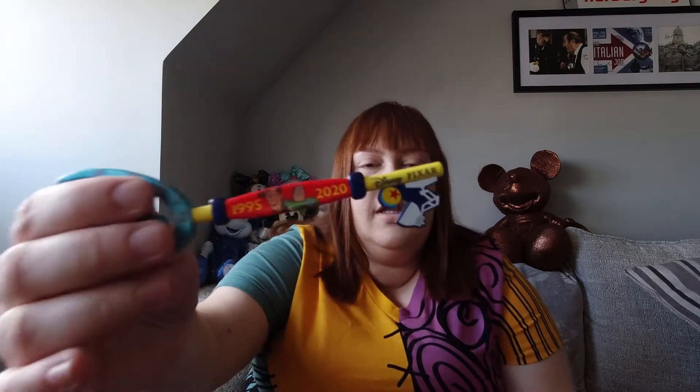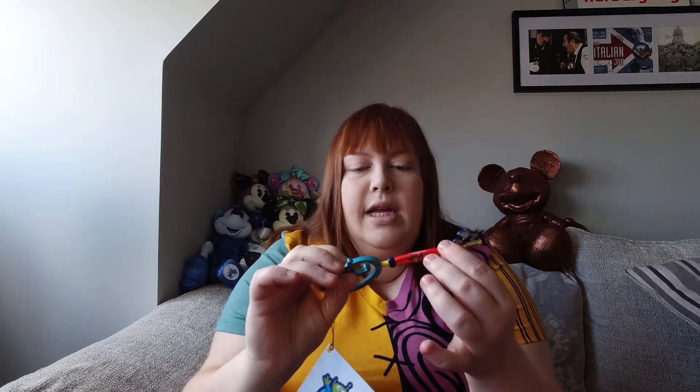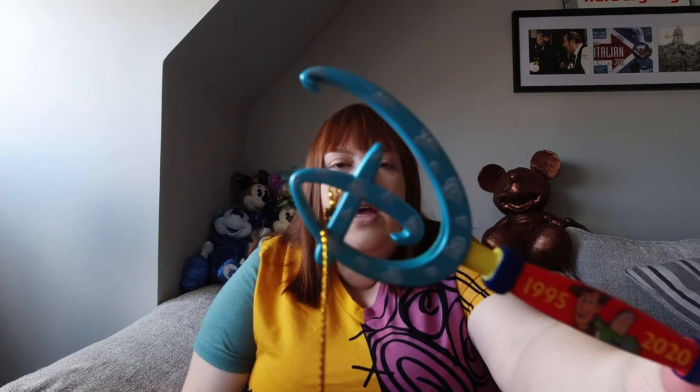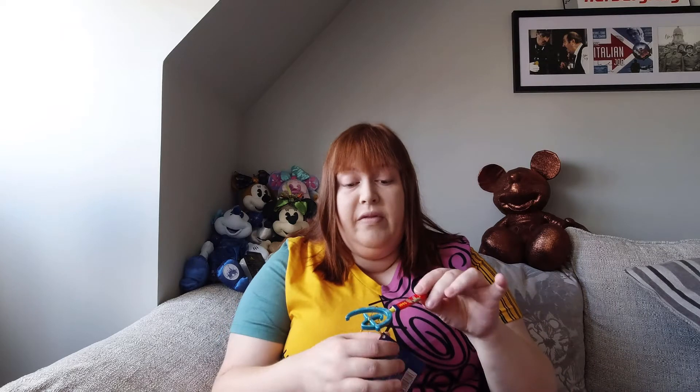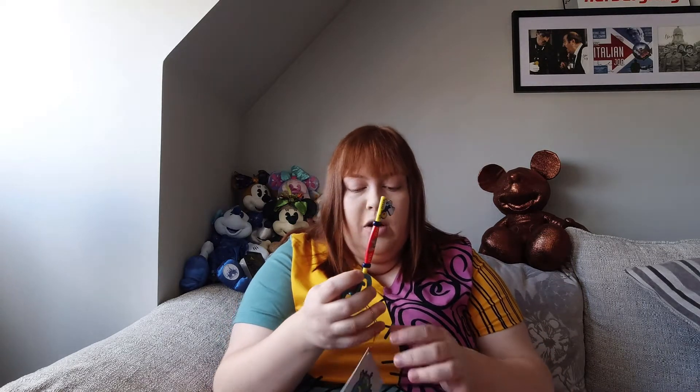At the end you'll see the Disney Pixar branding too. This one has Woody and Buzz, and then the 1995 and 2020 dates for the 25 years, and the clouds at the end on the display. I was a little surprised that it was another Disney Pixar key, if I'm being honest. It was very cute when I saw it come out.